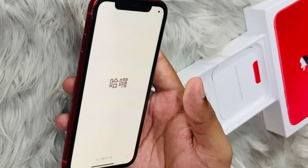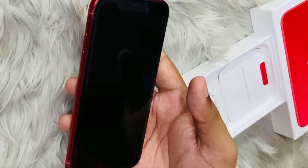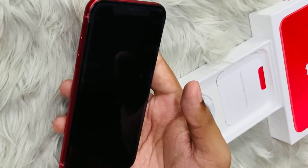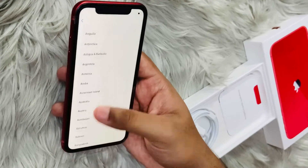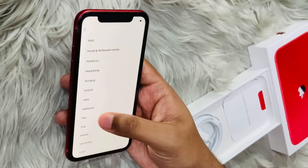I use this phone heavily as I am an active social media person and I have a YouTube channel. The battery backup of this phone is far better, and I charge this phone only once a day.